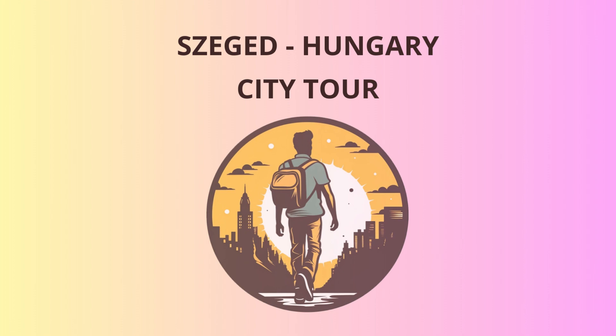Our journey begins at the heart of the city, in Dom Square. Here stands the magnificent Votive Church, a symbol of Szeged. This neo-Romanesque masterpiece was built after a devastating flood in 1879. Legend has it that the architect's plan was so intricate that even Google Maps got lost. But fear not, we won't get lost as we head to our next destination.